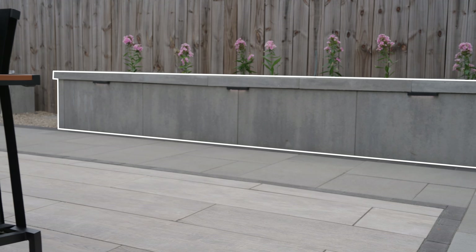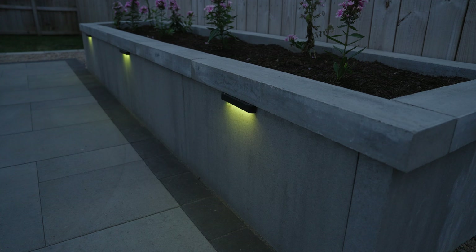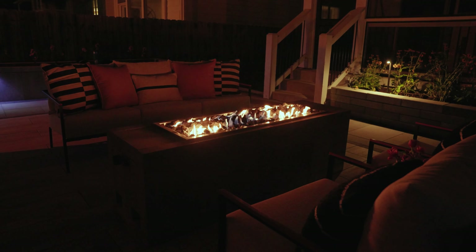Used here as planters, their modern aesthetic is complemented by the organic features that they hold, and the fire pit anchors the entire space as the perfect centerpiece to gather around for good conversation.